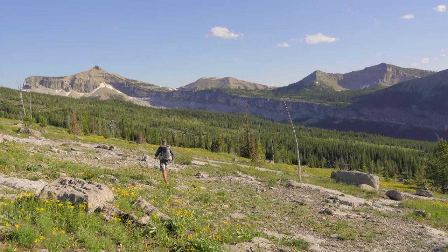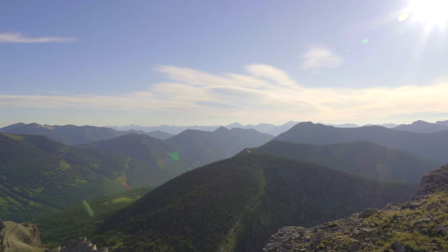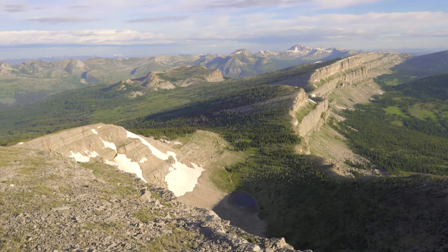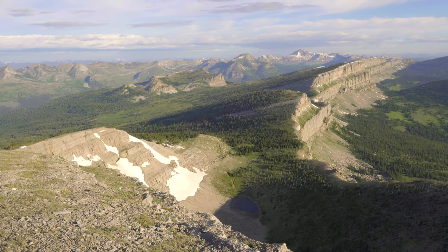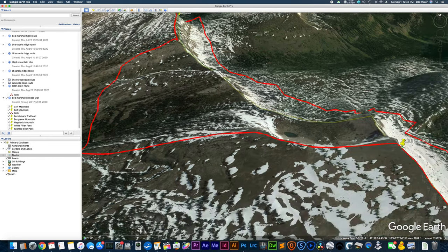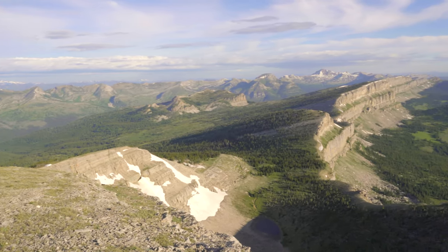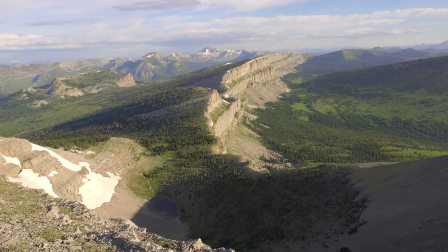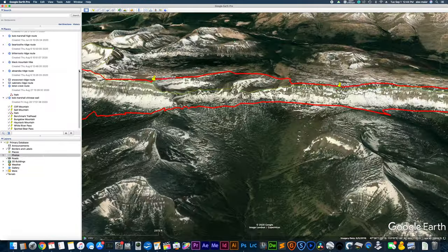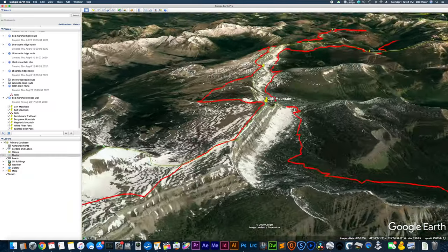This is also a pretty good place to camp, and there's a reliable little pond in a depression just below Cliff Mountain that's another good camping and water source option. Once you clear these cliffs and get up to Cliff Mountain, this is probably the best view you'll get up on top of the Chinese Wall. You'll get really good views of the north and south end of the wall, and on top of that, amazing views of pretty much the entire rest of the Bob Marshall Wilderness.